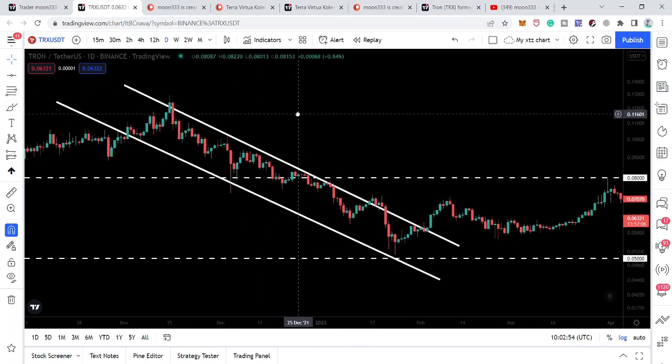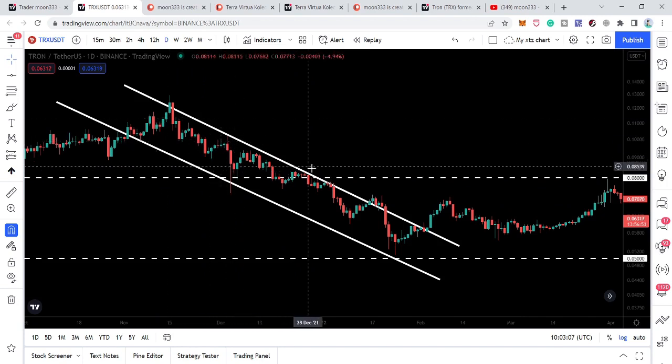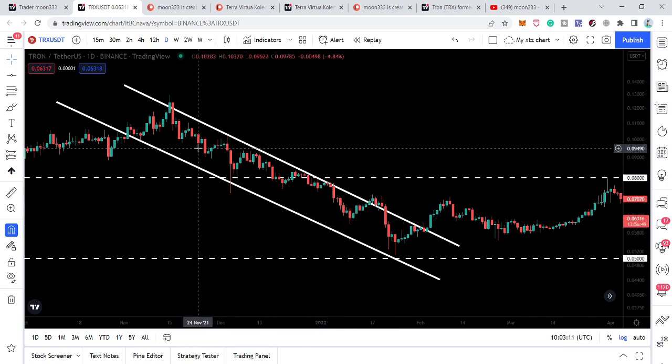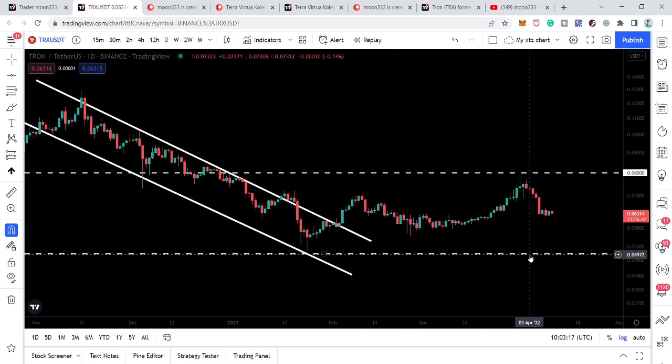Now if we take a look at the live daily time frame chart, the price line was moving inside this down channel since the first week of November 2021. We can see we were testing the resistance more than the support, which was a very clear signal that at any time the price line could break out the resistance.